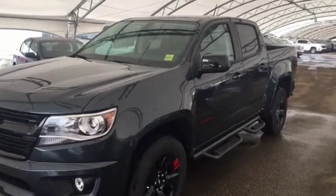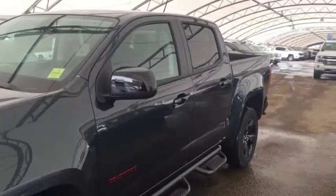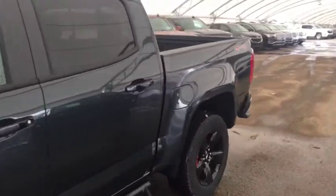Welcome to Davis Chevrolet. This is a 2018 Chevrolet Colorado Redline Edition in the color Brake.